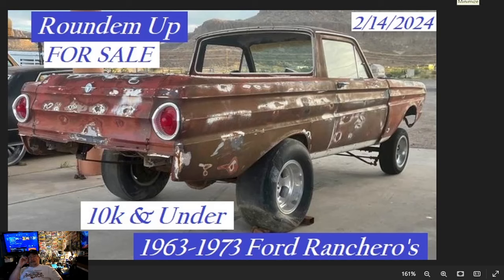Welcome to Brian Bieler's Round 'em Up. You heard it right, we're back again tonight. For sale, 10K and under, 1963 through 1973 Ford Rancheros. This search quest comes from multiple subscribers. If there's a classic car you're looking for, it's free to subscribe to the channel and drop in the comments below the make and model — we'll round them up for you. I thought this would be a cool search to follow up the El Caminos we just did last night. So let's get started.